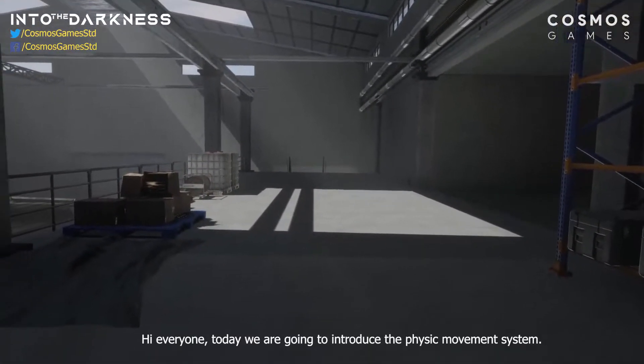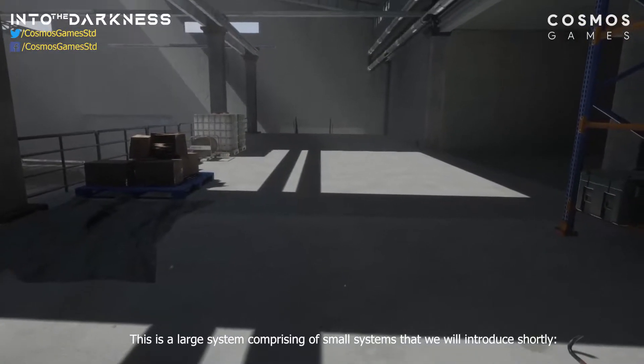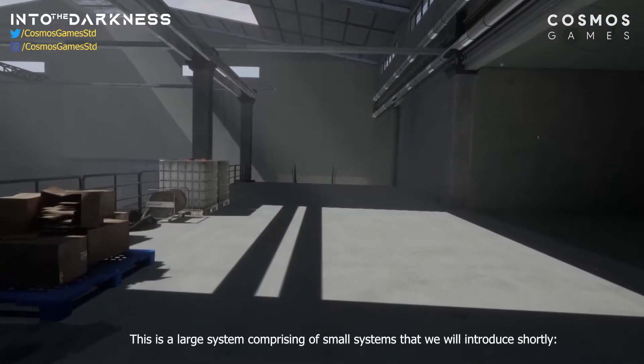Hi everyone, today we are going to introduce the Physic Movement System. This is a large system comprising of small systems that we will introduce shortly.